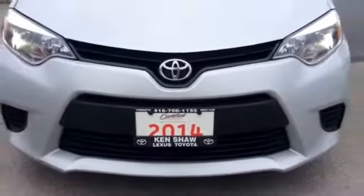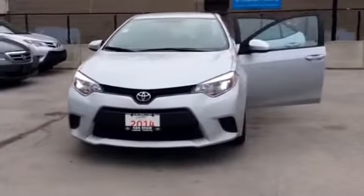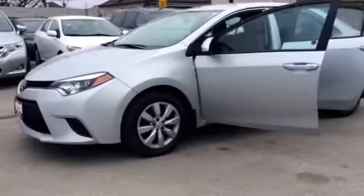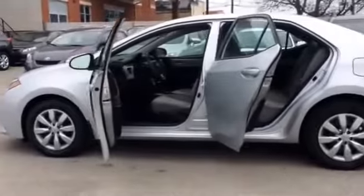Hi, it's Shannon at Kencha Toyota and I'm going to give you a tour of the 2014 Toyota Corolla. So let's go. This Corolla is in good condition both inside and out, and we'll start our tour by taking a look up front.